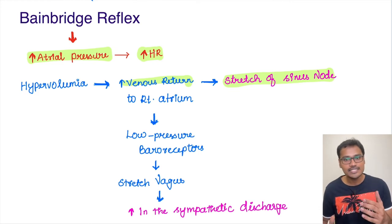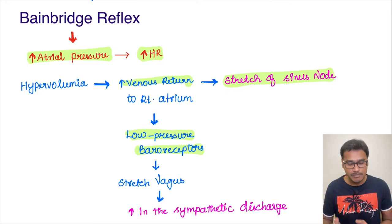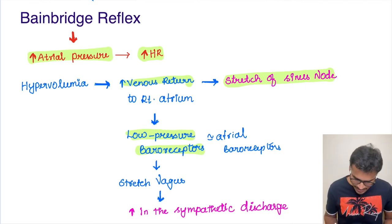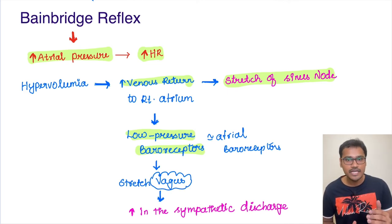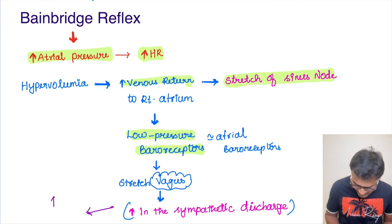This is reason number one. The second reason is: whenever the venous return is increasing, there is activation of low pressure baroreceptors, also called atrial baroreceptors. The stretch of these baroreceptors is sensed by the vagus, which takes the stimulus to the vasomotor centers in the medulla. From there, sympathetic discharge is going to increase, and we all know that increased sympathetic discharge leads to an increase in heart rate.